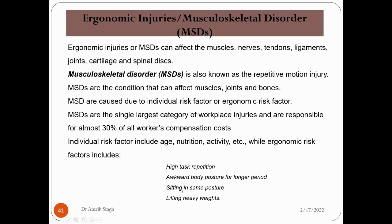Due to ergonomic injuries, a very important disorder called MSD — Musculoskeletal Disorder — arises. It is caused by ergonomic injuries. Ergonomic injuries or MSDs can affect the muscles, nerves, tendons, ligaments, joints, cartilage, and the spine.